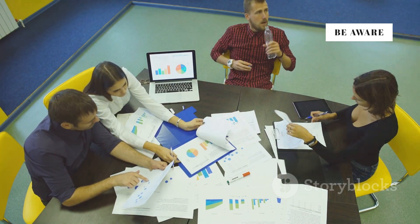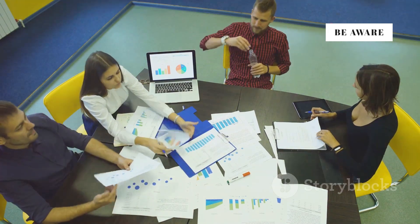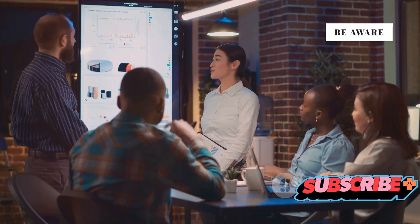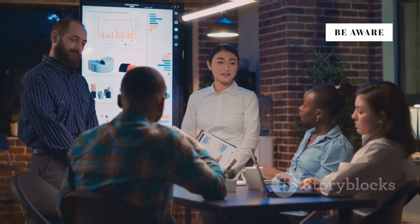This ability to test different scenarios in a risk-free environment provides invaluable insights and empowers businesses to make informed decisions that optimize inventory levels, reduce costs, and improve customer satisfaction. In the next section, we'll explore how these inventory insights can be leveraged to boost productivity and drive overall business growth.